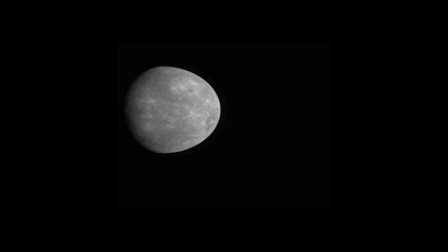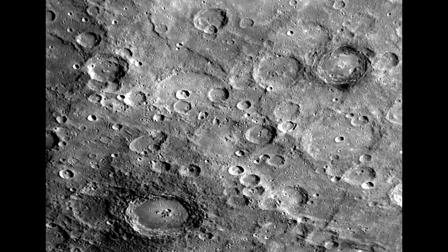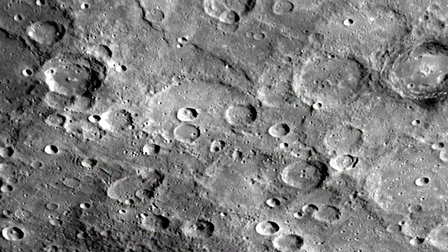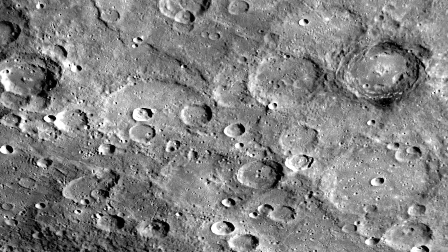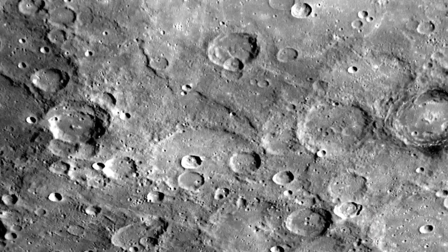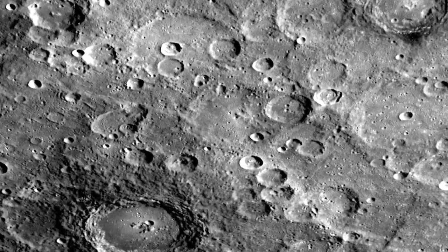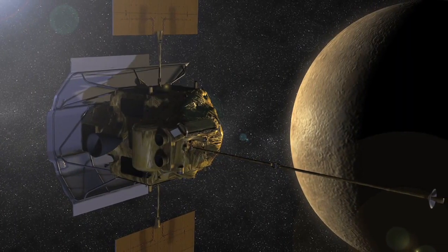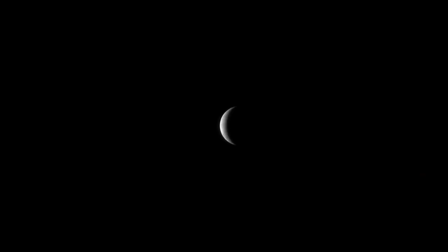On its way out from Mercury, MESSENGER took this image of a crater-saturated region. Surprisingly, two of the craters have black eyes — they're surrounded by dark halos. Astronomers aren't sure what this means. Maybe Mercury's surface is layered with dark material below the surface that got splashed out when these impact craters were formed. Or it's also possible that it's just material that got melted during the impact and solidified into darker material. We won't know until MESSENGER settles into orbit around Mercury and is able to study the surface in earnest.